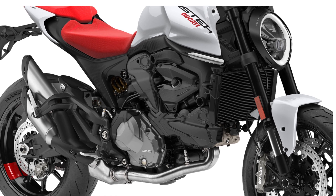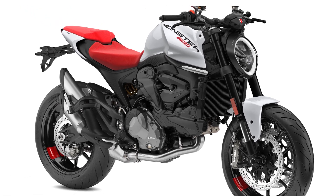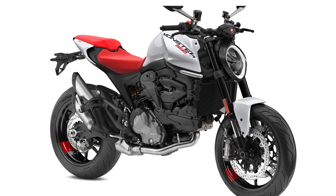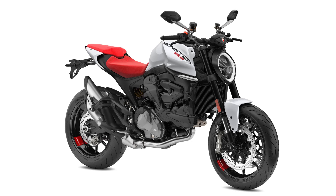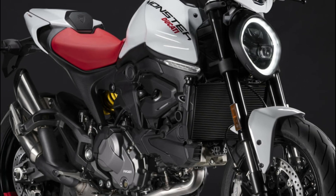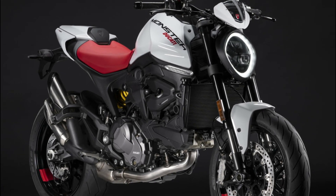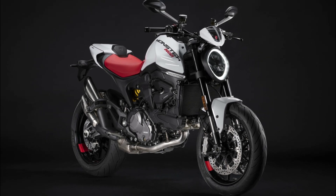The Ducati Monster has long been hailed as the epitome of a naked sports bike, boasting a spirited engine with abundant torque, making it a thrilling ride on both open roads and city streets. Its compact and lightweight design revitalizes the naked sports concept, while cutting-edge electronics ensure unrivaled performance without compromising control.